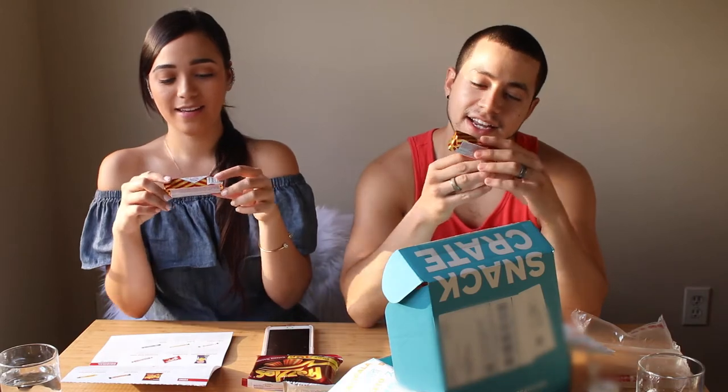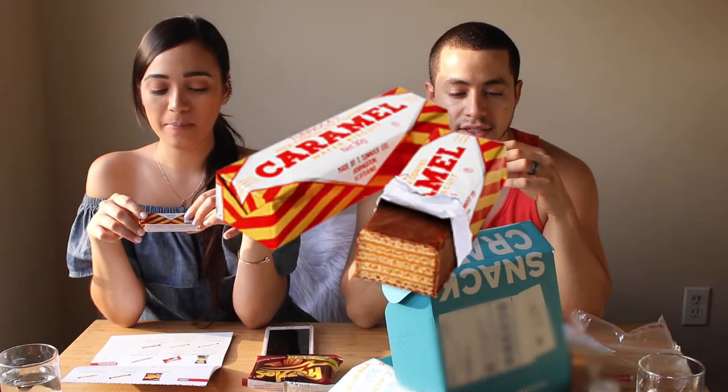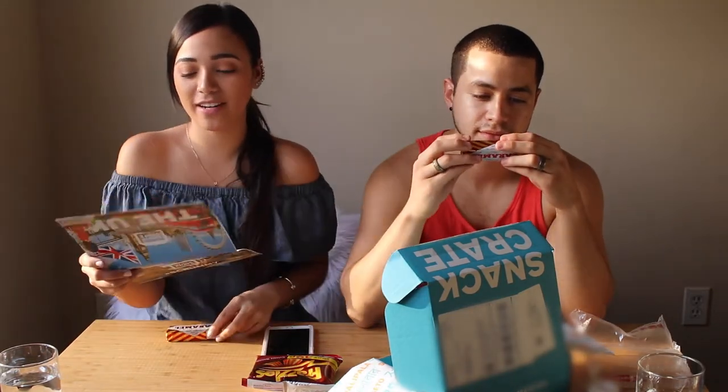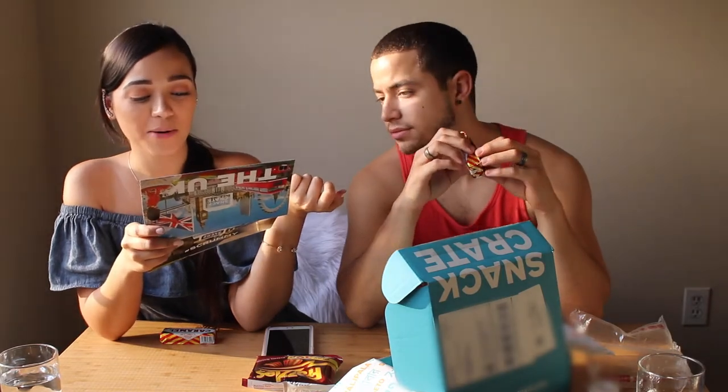So we are going to try — I think it's a milk chocolate coated caramel wafer biscuit. I have a little description over here and it says: made in Scotland, these chocolate covered caramel biscuits are amazing. So let's go.